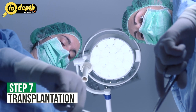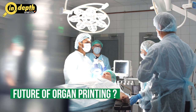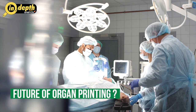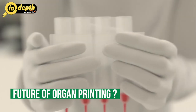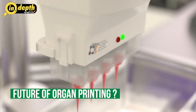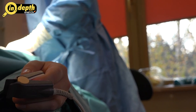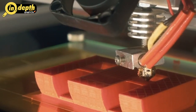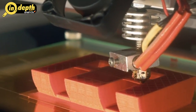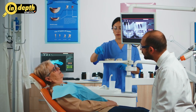Over the past two decades, significant advancements have propelled organ printing forward. Researchers have successfully printed a wide array of organs, including skin, blood vessels, cartilage and even miniature human livers. These achievements have raised hopes for addressing the critical shortage of organs available for transplantation, potentially saving countless lives and alleviating human suffering. While the road ahead may be challenging, the future of organ printing is brimming with immense possibilities. With further advancements in bioprinting technology, it is not inconceivable to envision a world where waiting lists for organ transplants are a thing of the past.